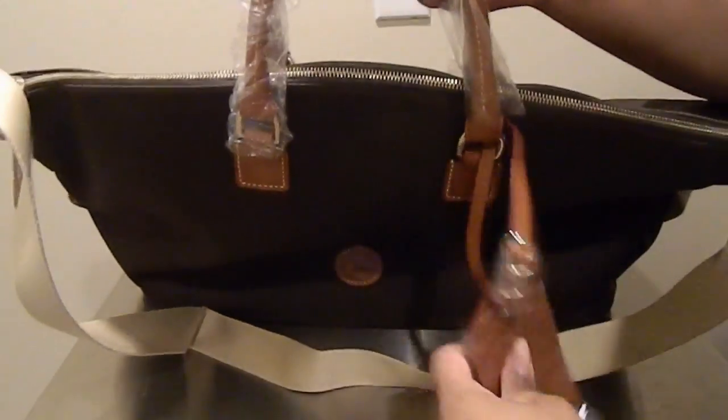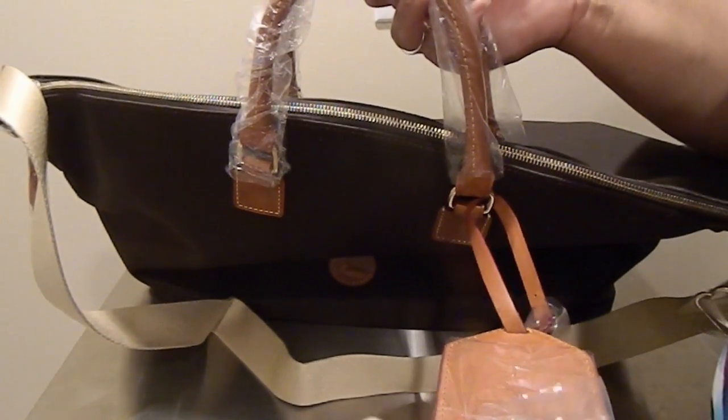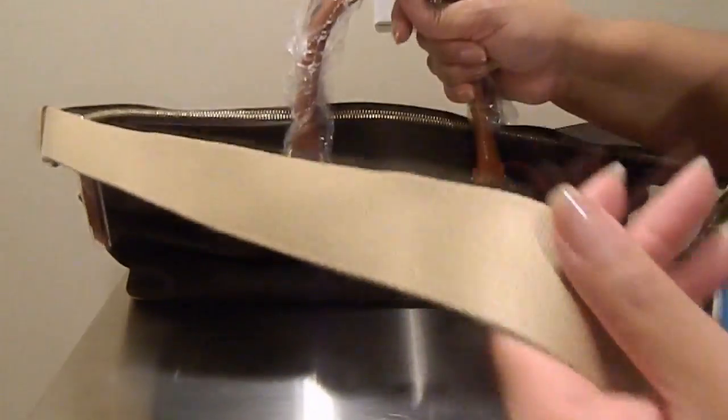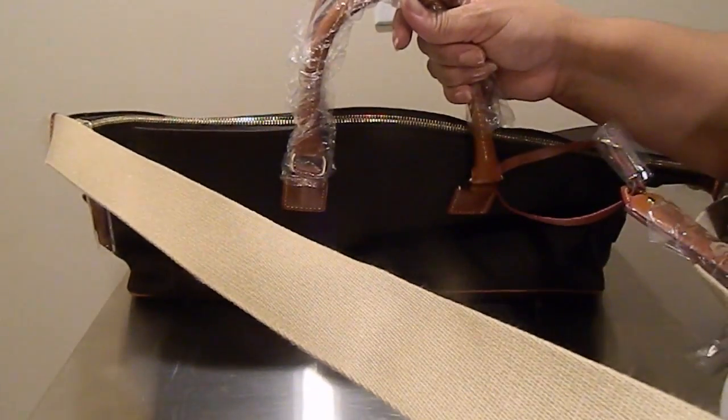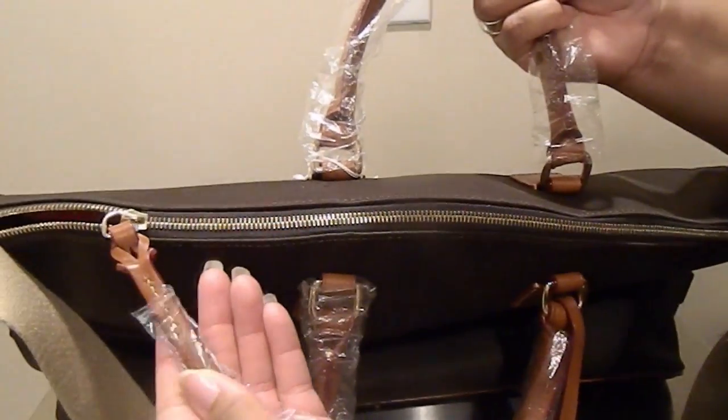As far as the outside, it has the leather hang tag strap, two handles, and the web adjustable shoulder strap. There's a large zipper across the top with a leather zipper pull.